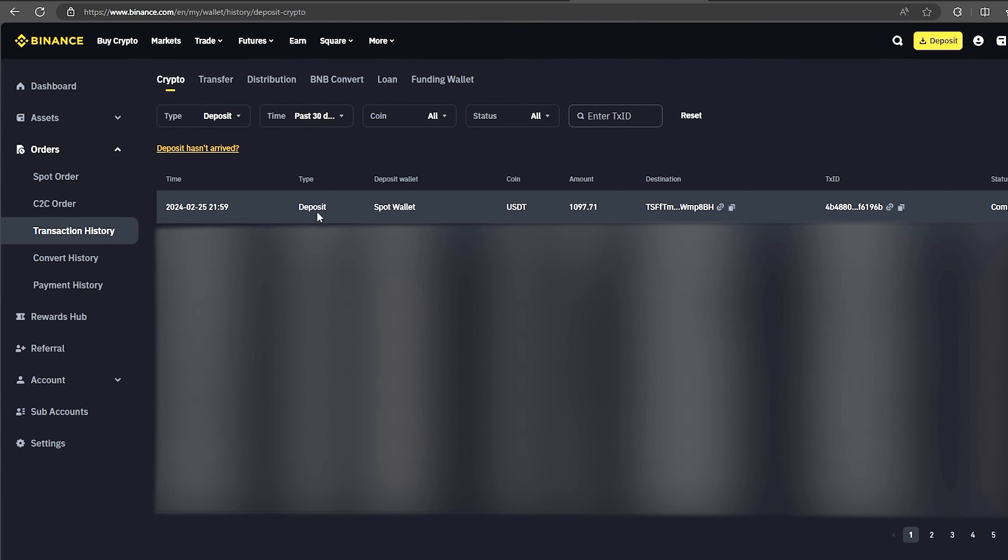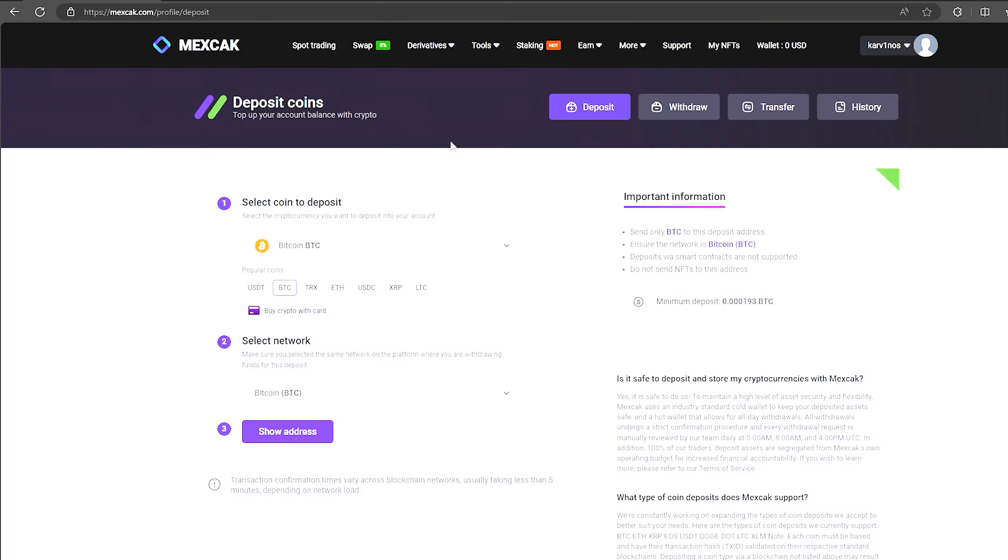Finally click on withdraw and wait for the confirmation of the transaction on the blockchain. As you can see in just one round we have earned almost $100. I will continue to run this scheme and I advise you to as well. Now I'll make another circle with $5,000. We follow the same method.